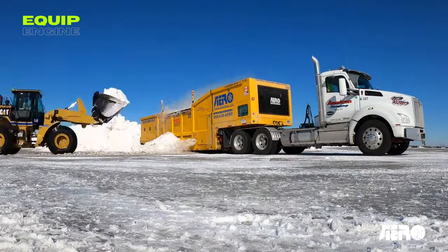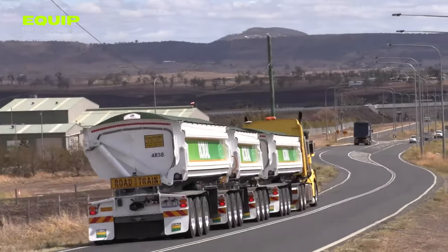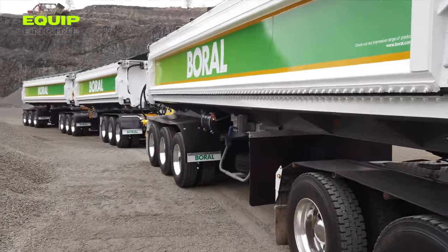Welcome to the world of innovation on wheels. Join us for an exciting journey to learn about the most advanced vehicles and machines that are changing industries around the world. Fasten your seatbelts — we're off.